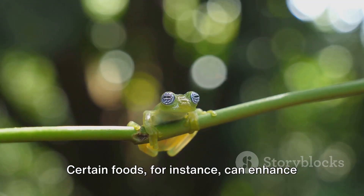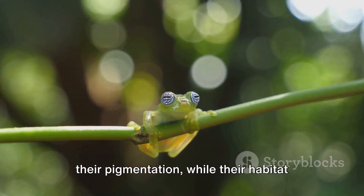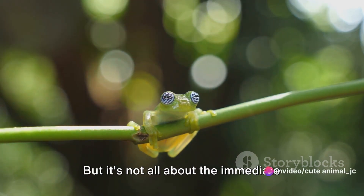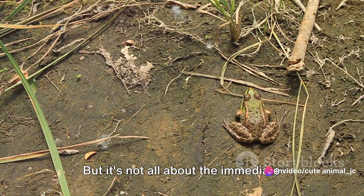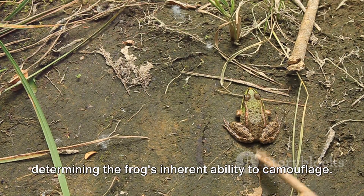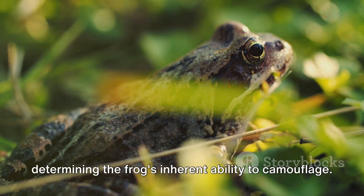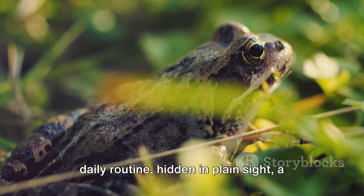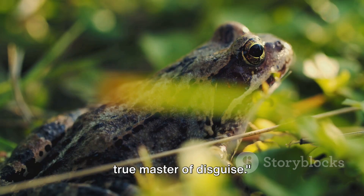Certain foods can enhance their pigmentation, while their habitat influences the patterns they mimic. But it's not all about the immediate surroundings and diet. Genetics also play a crucial role, determining the frog's inherent ability to camouflage. And so the Amazonian frog continues its daily routine, hidden in plain sight, a true master of disguise.